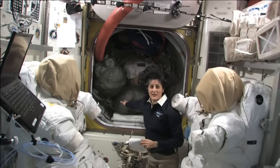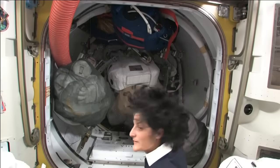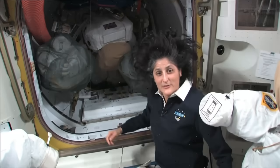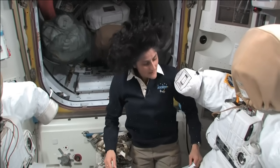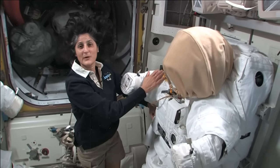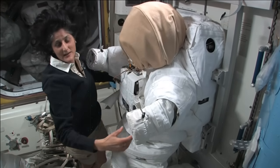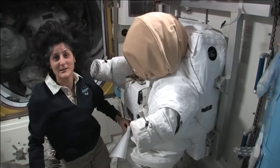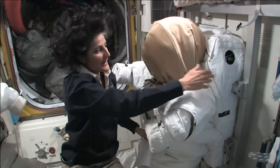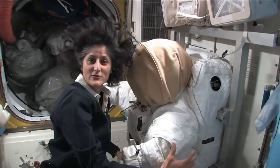Right behind me is actually the hatch that you go out into space. Right now we have it filled up with a couple other spacesuits because we've got four of them up here, and some of our tools. But right behind here is the hatch in which you actually go right outside into the vacuum of space. The spacesuit is pretty big, as you can see. It's like being a football player. Part of the reason it's so big and bulky is because of this backpack. It's like going on a hike with a backpack, but the backpack and the suit weighs about 300 pounds. Luckily, in space, nothing really weighs anything, so you don't feel that it's so heavy. I actually call this a spacecraft.